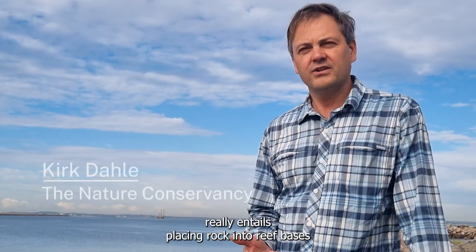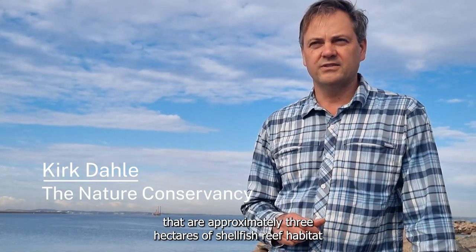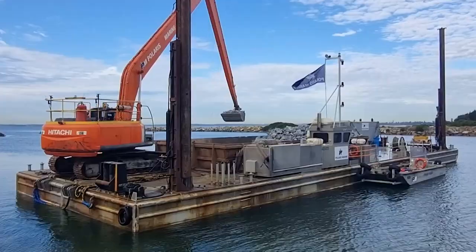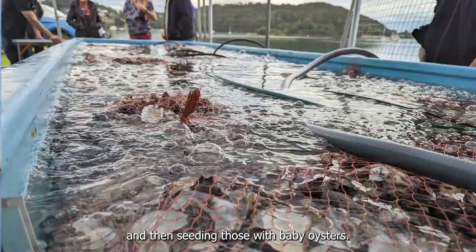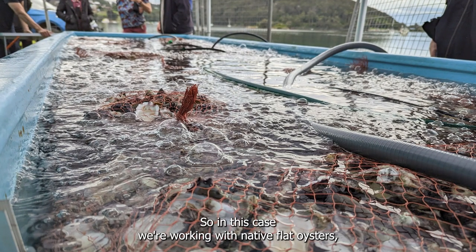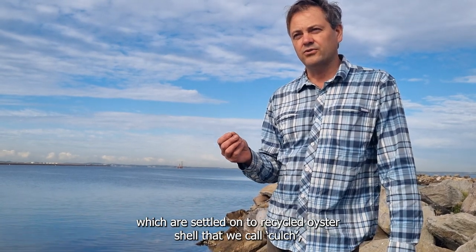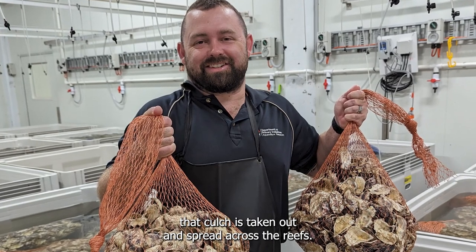The project really entails placing rock into reef bases that are approximately three hectares of shellfish reef habitat — that's equivalent to international soccer fields — and then seeding those with baby oysters. In this case we're working with native flat oysters, which are settled onto recycled oyster shell that we call colch, and that colch is then taken out and spread across the reefs.